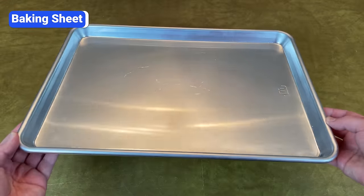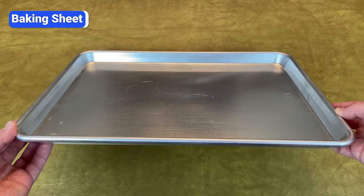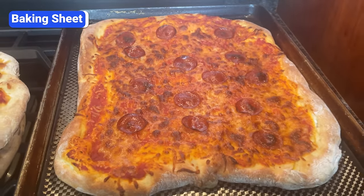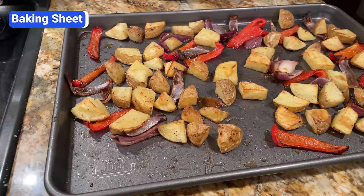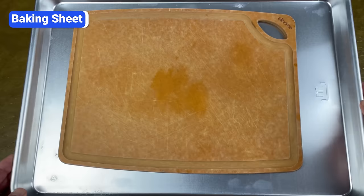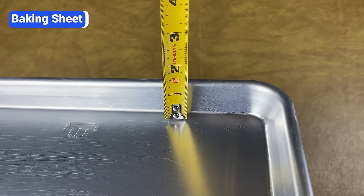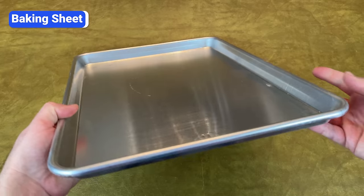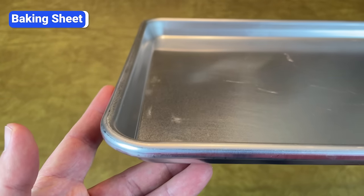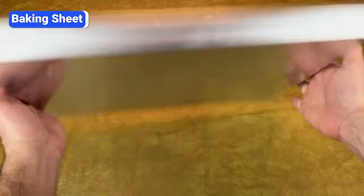A rimmed baking sheet or sheet pan is another essential. It's helpful to have two of these so you can roast multiple foods at once without mixing flavors or overcooking one of them. These pans are great for cooking large quantities of ingredients that need to spread out flat and bake or roast in the oven — for example, pizza, chicken wings, broccoli, potatoes, and squash. You can also use a baking sheet to catch drippings on the lower oven rack under a smaller pan. Go for the half sheet size, which measures about 18 by 13 inches. The one-inch rims contain ingredients so they don't slide off. These pans are made of aluminum, steel, aluminized steel, or aluminum with a nonstick coating. I recommend aluminum without the nonstick coating because it heats more evenly than steel, can withstand higher temperatures, and is safe under the broiler.